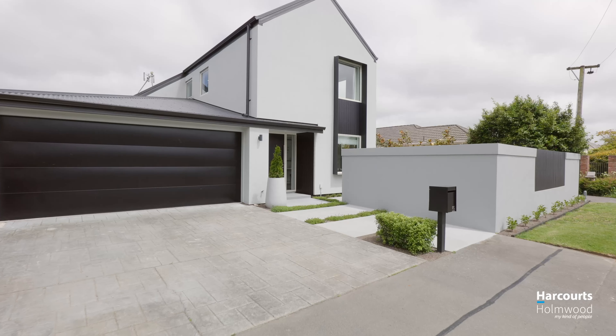This is a home you absolutely need to see inside to appreciate all that it offers. We look forward to seeing you at one of the open homes. See you soon.